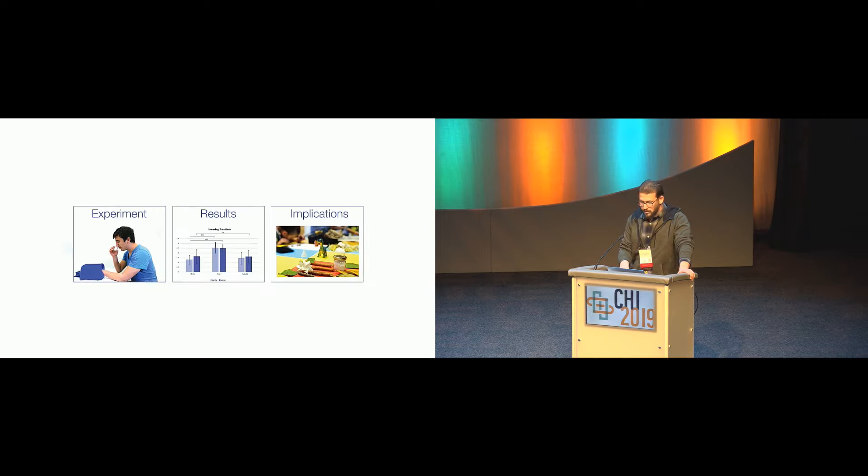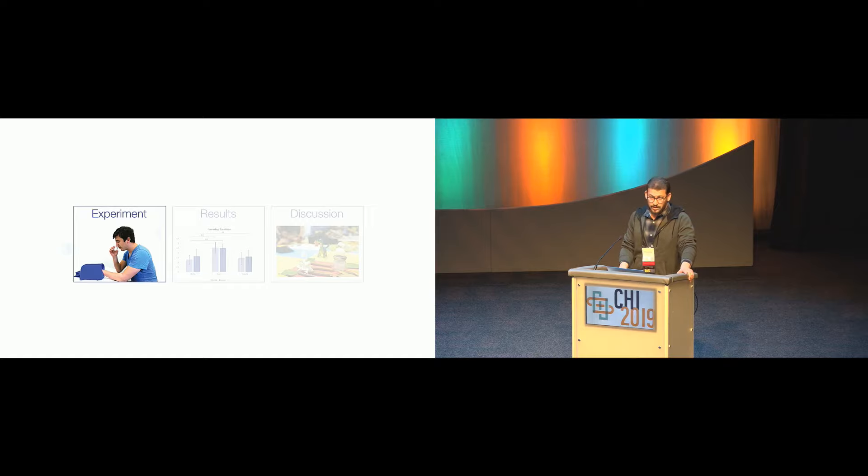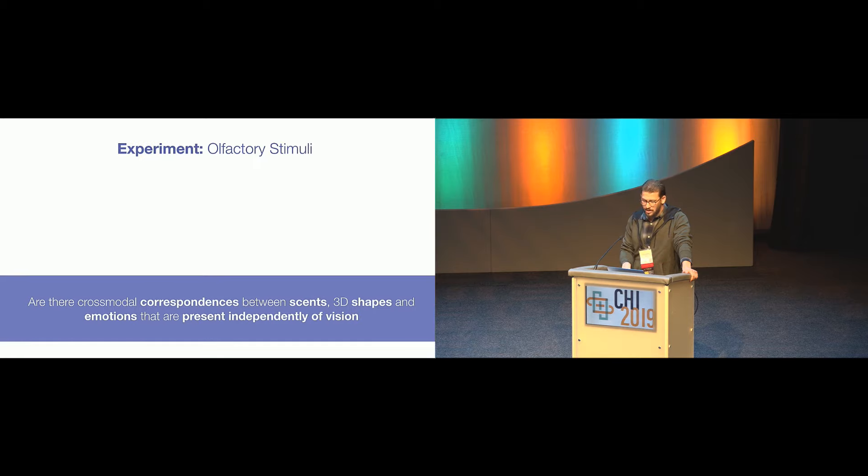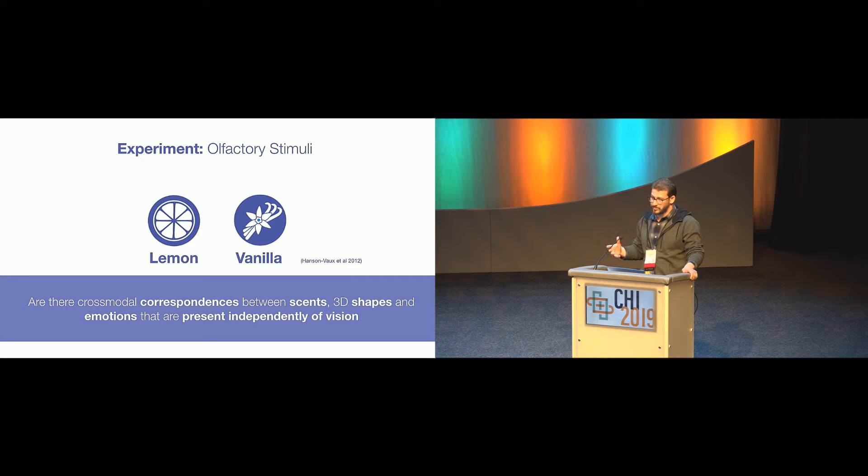In the rest of the talk, I'll tell you about an experiment we did to explore this question, some results, and end with reflections on the implications of our findings. The main question we wanted to explore is whether there are cross-modal correspondences between smell, touching 3D shapes, and emotions — present independently of vision. We needed olfactory stimuli, and we used lemon and vanilla, because these have been shown to have correspondences with the visual Buba-Kiki shapes.